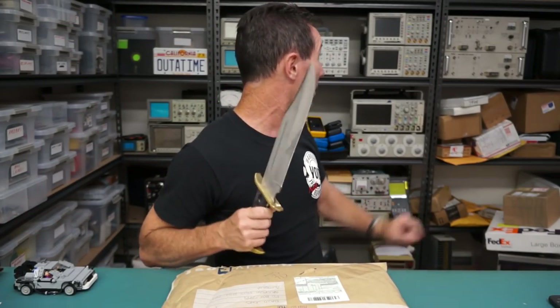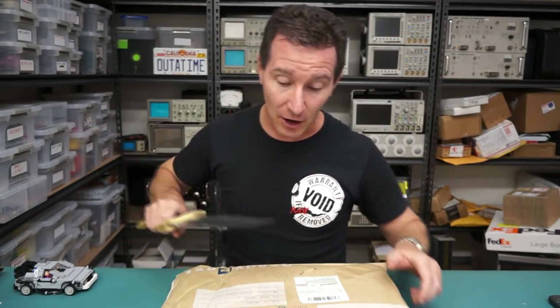Hi, welcome to everyone's favorite segment, Mailbag! Yes, let's get straight into it. Got a couple of shelves full, won't get through it, let's go.